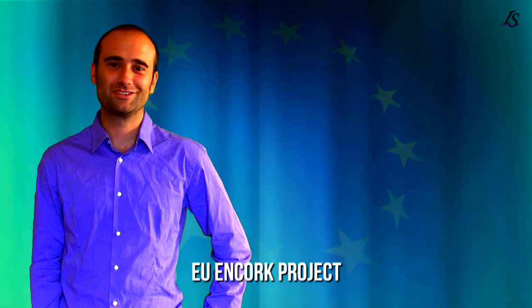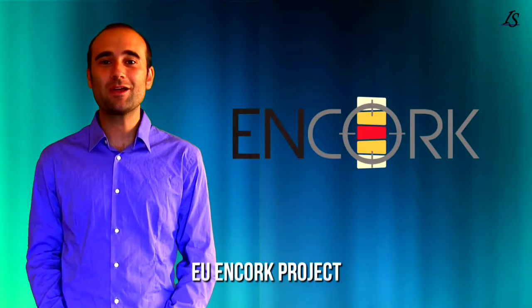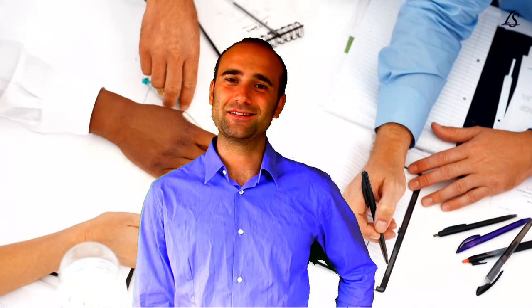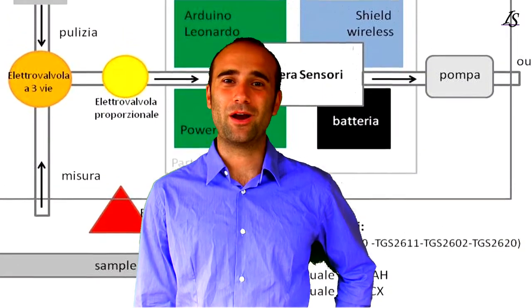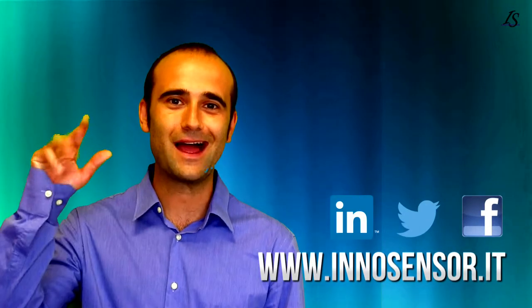InnoSensor is also a European partner in a core project in which we are developing electronic nodes for wine bottle cork analysis. Thanks to our expertise and our collaborators, we can be the perfect partner for helping companies in developing innovative solutions and products. Thank you for your attention. Bye!